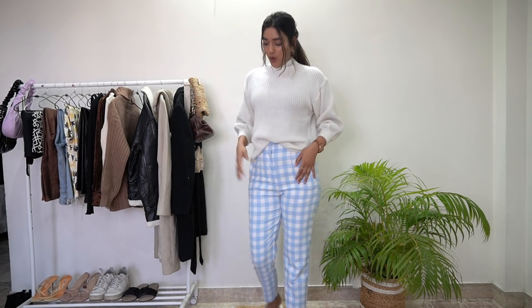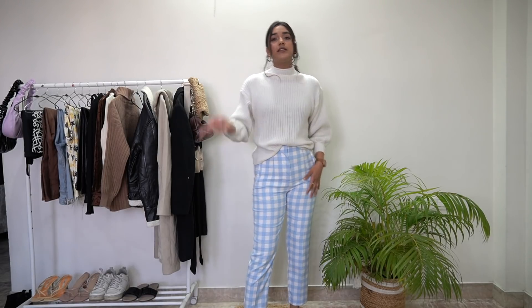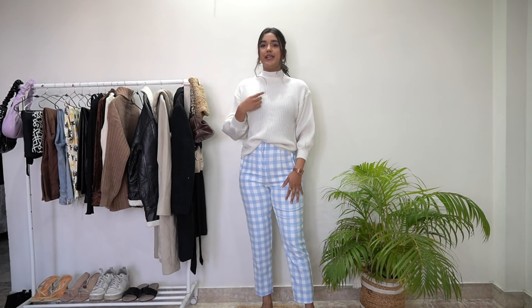The first outfit is the one which I am wearing today. I have a plain white chunky knit sweater. If you want, you can take a white turtleneck instead, but I like chunky knit sweaters because they are even more warm. With that, I have a pair of pants with blue and white checks. If you have any checkered pants or any other color, you can take a knit sweater in that color.